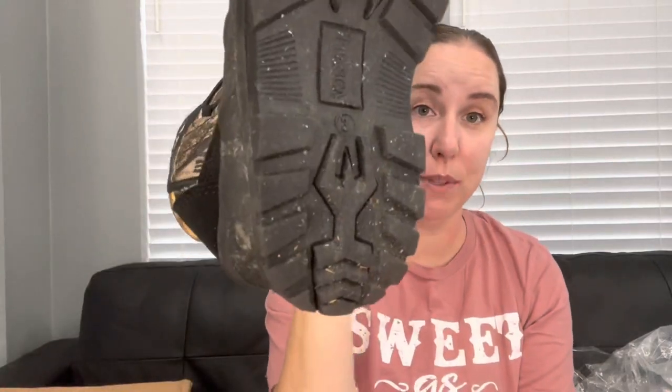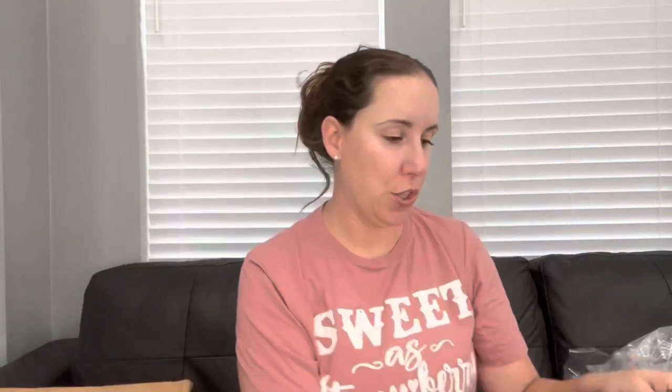First up, a child's boot — Realtree Edge, size 3. These would be perfect for my son but he's in a five. They're just a little bit dirty, so just a little dip in the sink and a wipe down and they'll be good to go. I have no doubt I'll be able to sell these.